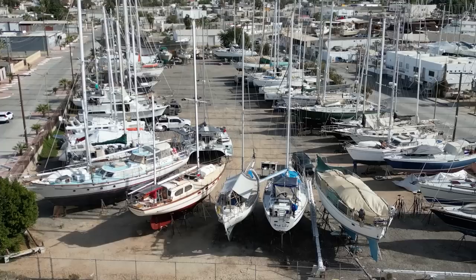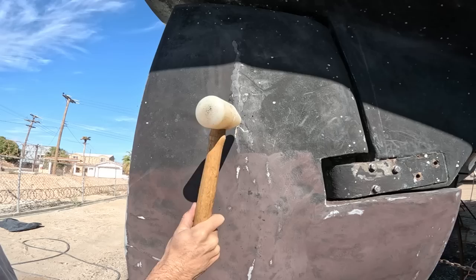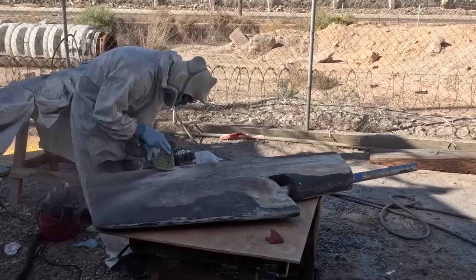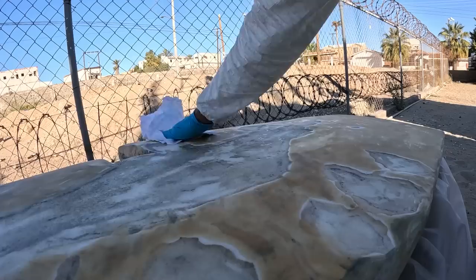For the past couple months, we've been stuck in this boatyard in Mexico, working on getting our floating home ready to cross an ocean. We had quite an unexpected surprise when we discovered delamination on our rudder and thought it might put an end to crossing the Pacific Ocean this year. After hours of sanding and grinding away at the delaminated areas, we are ready to tackle the key thing keeping us from getting back in the water.